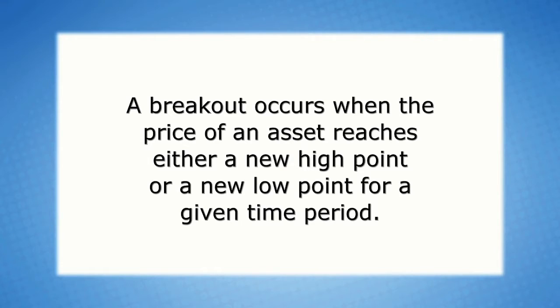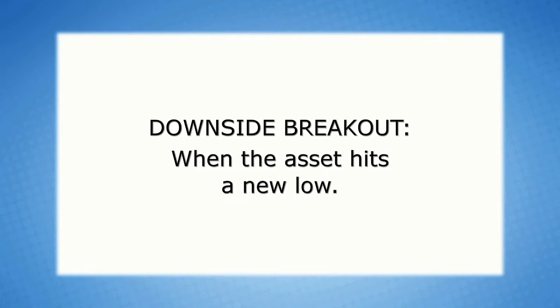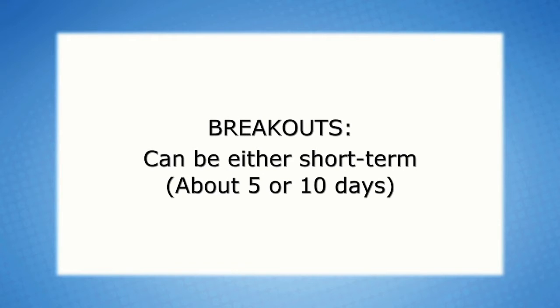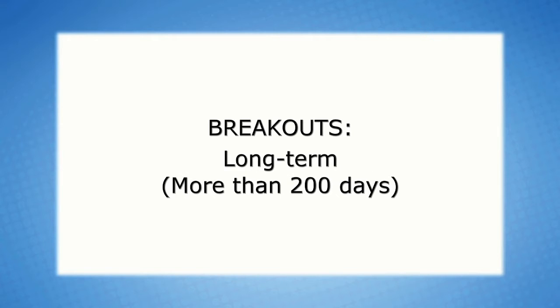Here it is. A breakout occurs when the price of an asset reaches either a new high point or a new low point for a given time period. An upside breakout is when the asset hits a new high. A downside breakout is when an asset hits a new low. Breakouts can be either short term, about 5 or 10 days, intermediate term, more than 30 days, or long term, more than 200 days.